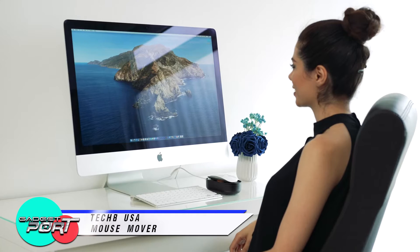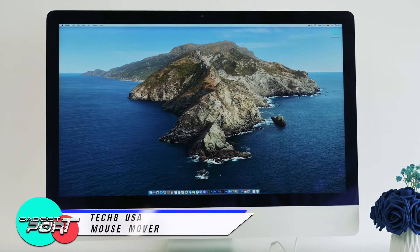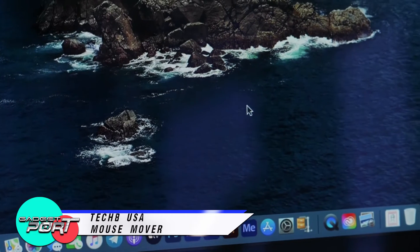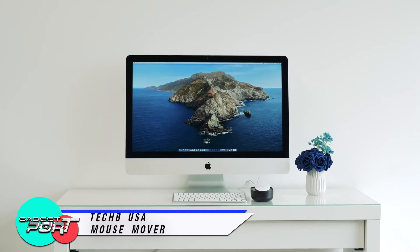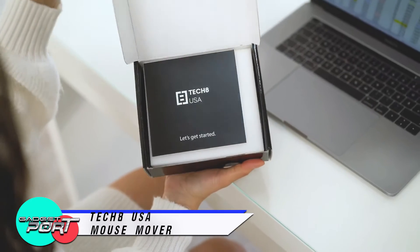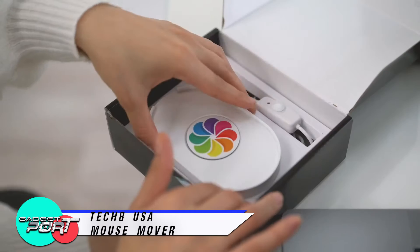The Mouse Mover is super easy to use. All you have to do is plug it into a 5-volt wall charger or USB port and place your mouse on it. It's also equipped with an on and off switch and an LED indicator light to easily turn it off when not in use. The large surface is designed to fit standard mouse sizes, and it has a cradle to prevent your mouse from accidentally falling off. The Tech 8 USA Mouse Mover is undetectable, so you don't have to worry about installing any software or messing with any settings. It's even made in Texas with U.S. and imported parts, so you're supporting American jobs and the economy when you buy it.